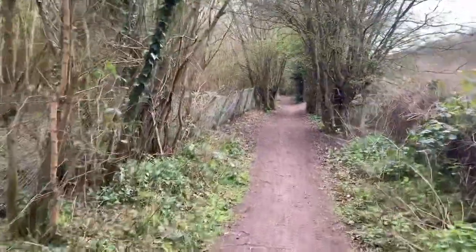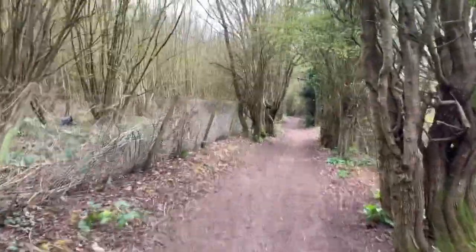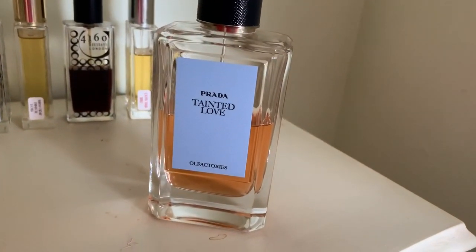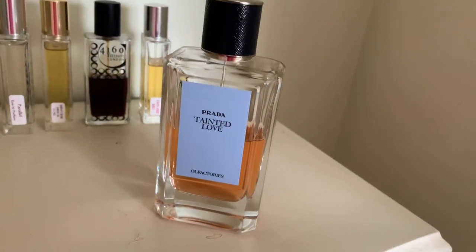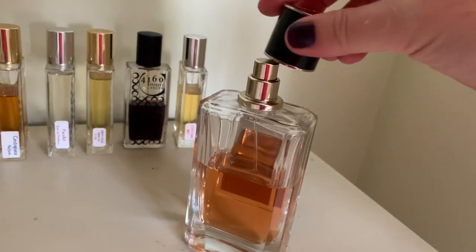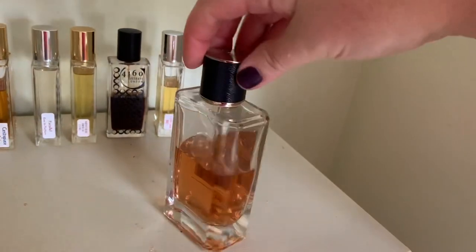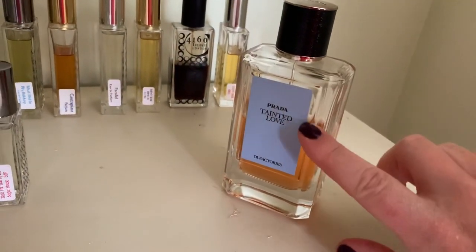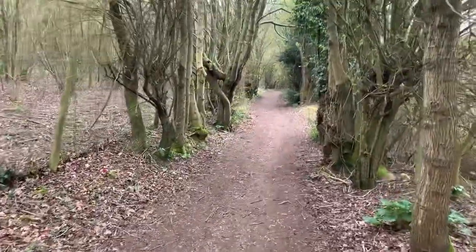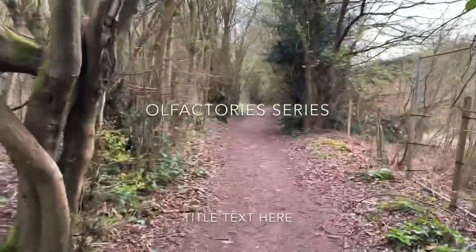Today's perfume review is Prada Tainted Love. Here's the bottle in its home environment. It has a magnetic cap, and the label is a thick fabric with texture. This is from their Olfactive series, and it's been out quite a few years now.